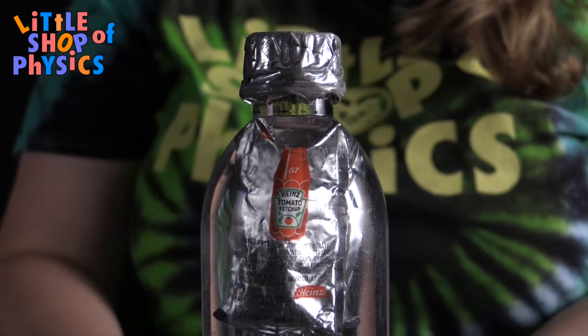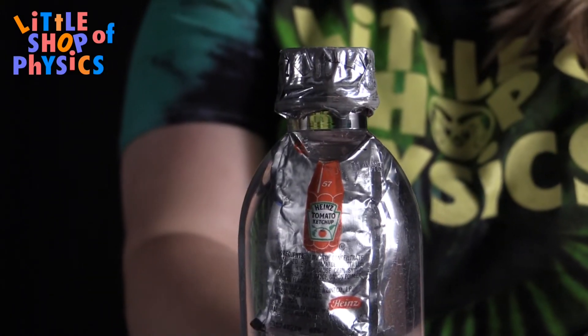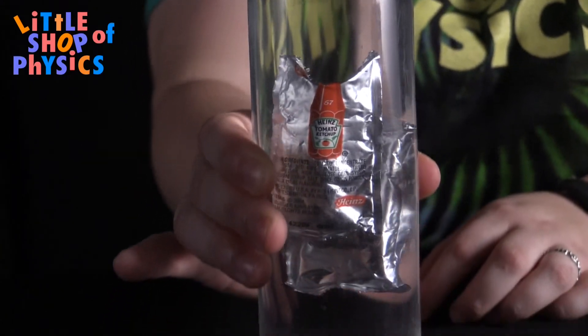At higher elevations the air bubble will be bigger, causing them to stay at the top. So taking into account those differences in atmospheric pressure, when you get ketchup packets you'll want to get multiple ones so you can test out different ones to see which work best for where you live.